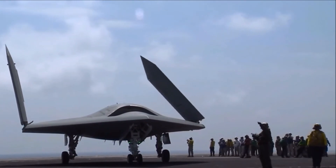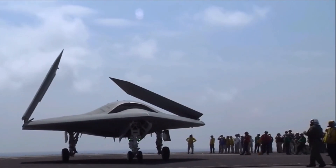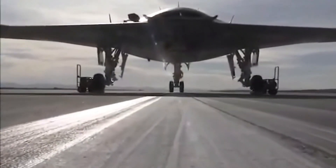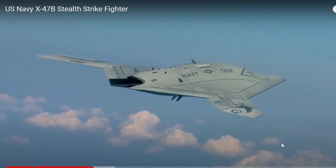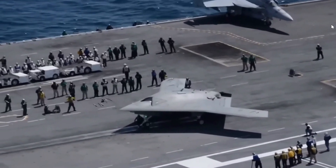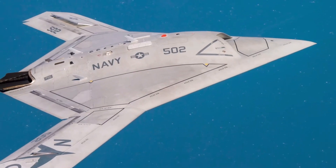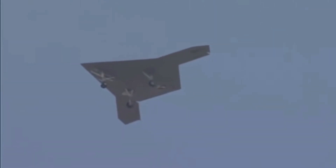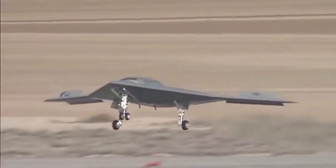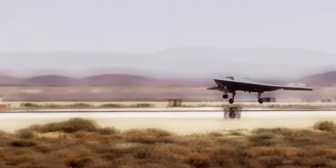In terms of cost, the X-47B is a very expensive weapon system. The total cost of the drone's development program was approximately $1.4 billion, and each drone costs approximately $100 million to produce, making it one of the most expensive drones ever built. Despite the high cost, it offers significant advantages to the U.S. Navy. The drone is capable of conducting reconnaissance and strike missions at considerable distances from the operator, reducing risks for pilots and ship crews.